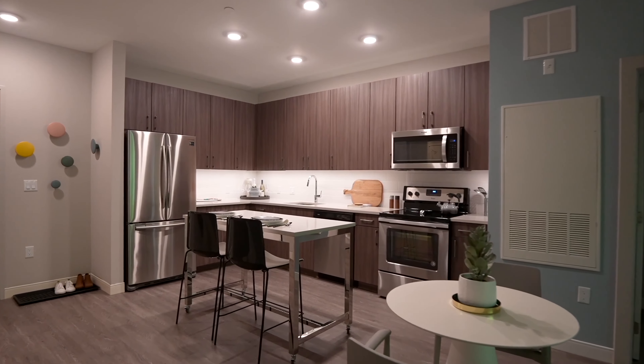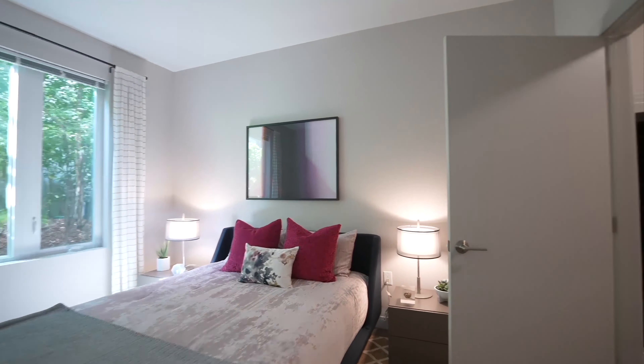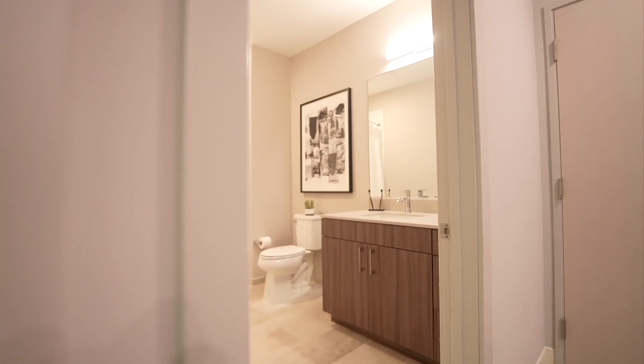We move through an apartment. The kitchen has dark cabinets and steel appliances and connects to the living room. We turn into a walk-in closet attached to a carpeted bedroom. Spacious bathroom.